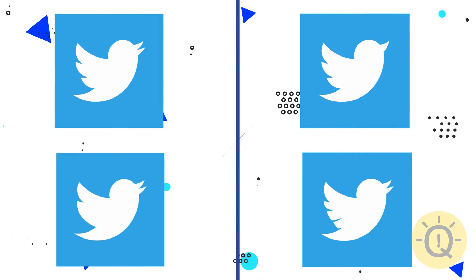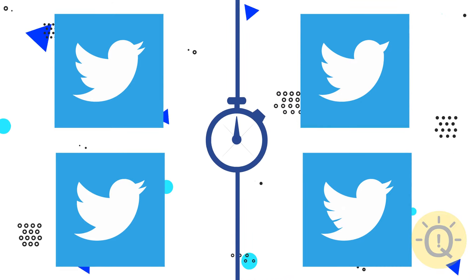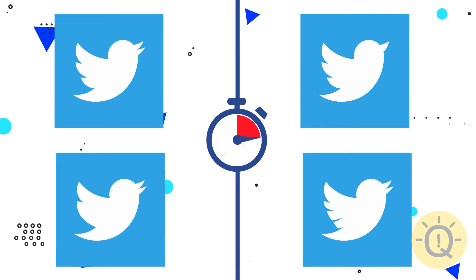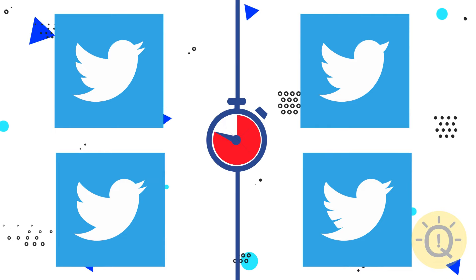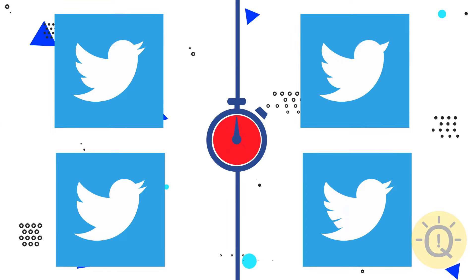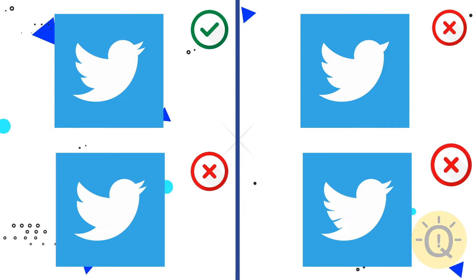And finally, let's spot the correct Twitter logo. What do you say? Option number one is true.